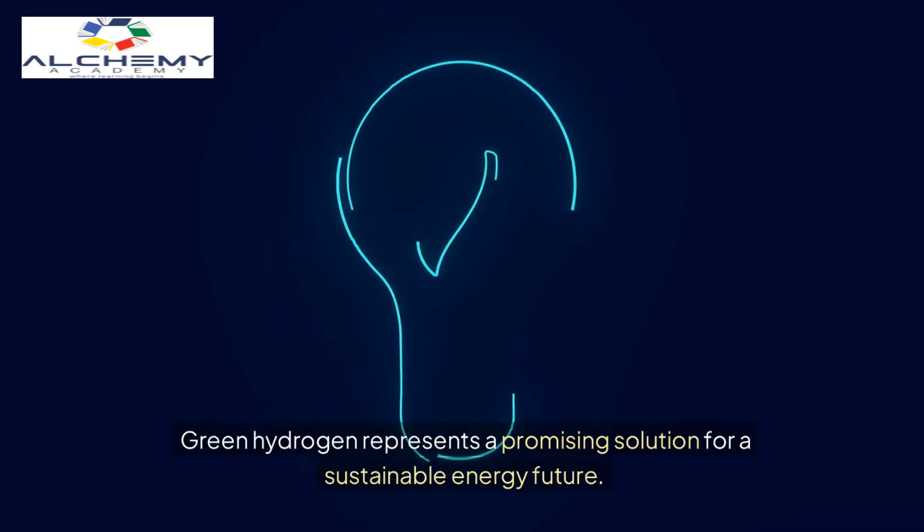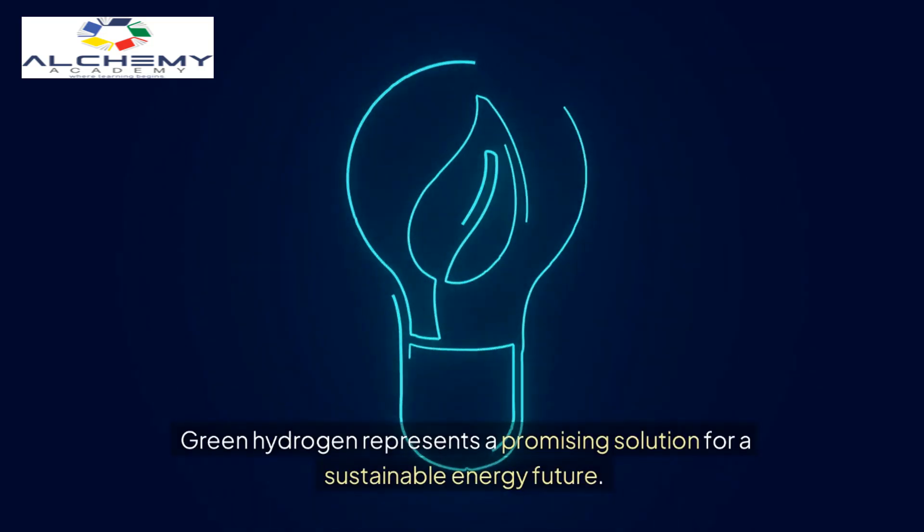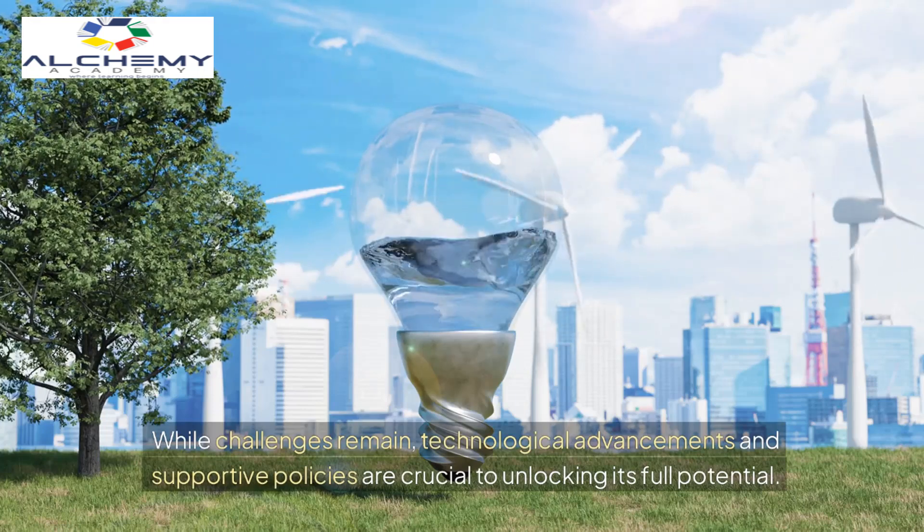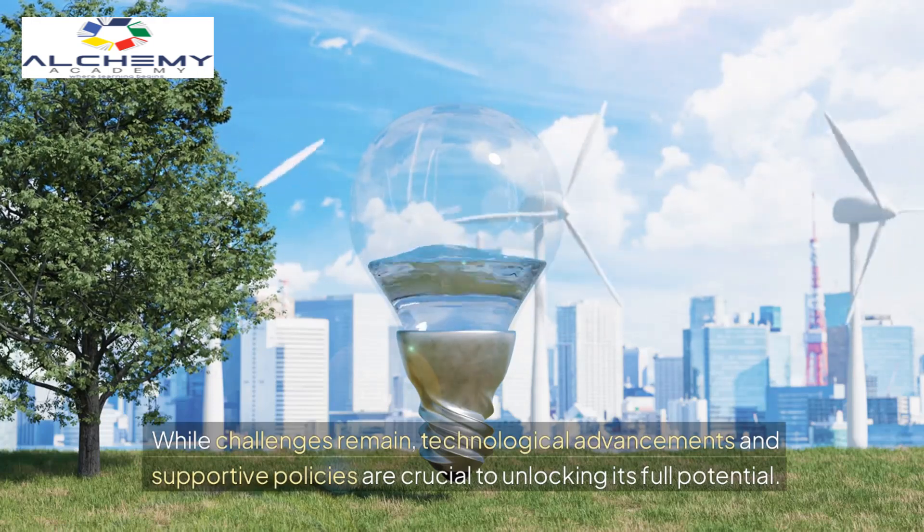Green hydrogen represents a promising solution for a sustainable energy future. While challenges remain, technological advancements and supportive policies are crucial to unlocking its full potential.